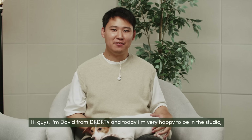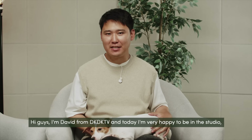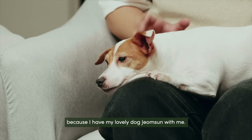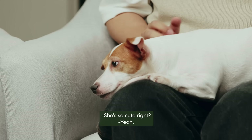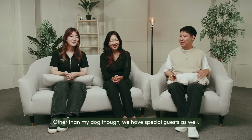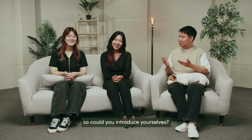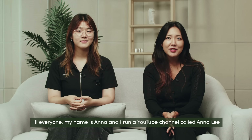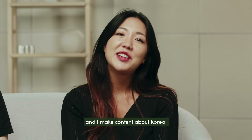Hey guys, I'm David from DKDKTV and today I'm very happy to be in the studio because I have my lovely dog Jumsoon with me. She's so cute, right? Other than my dog though, we have special guests as well, so could you please introduce yourselves? Hi everyone, my name is Anna and I run a YouTube channel called Anna Lee and I make content about Korea.